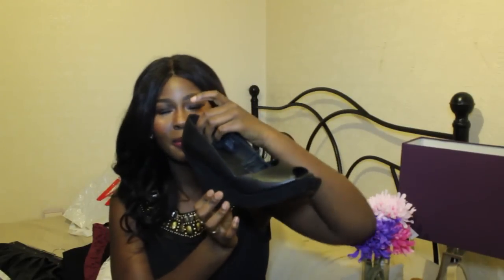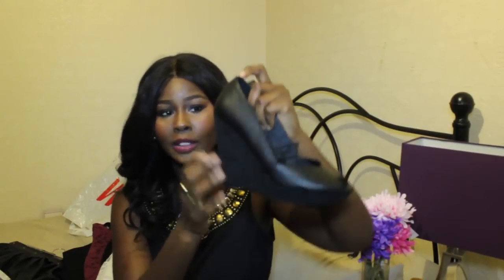But anyway, these are the heels. I got them from H&M. They're like £7 and this part here is suede and that part is like some faux leather. And they're open toe. So yeah, those are them.